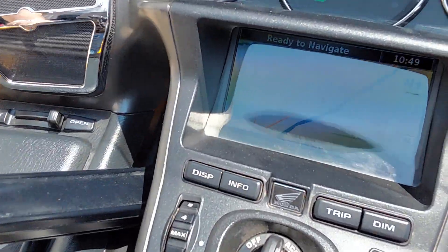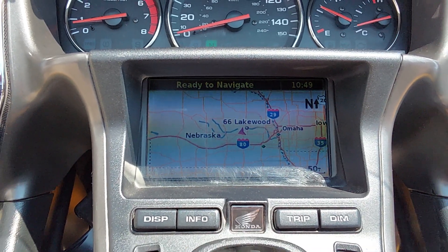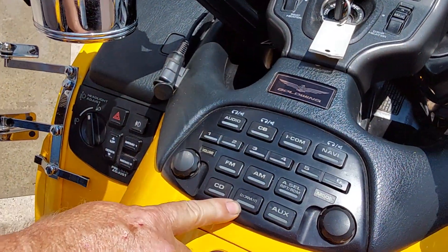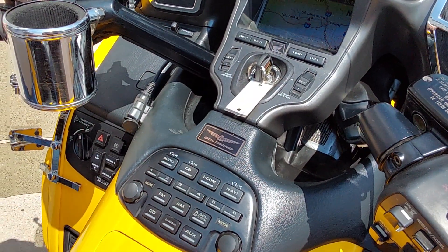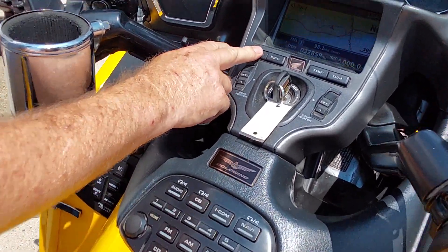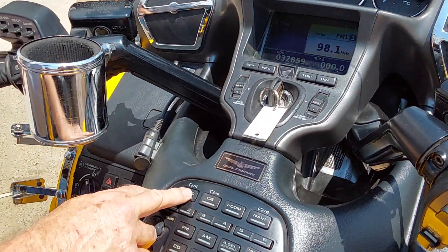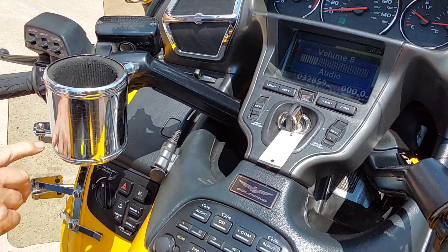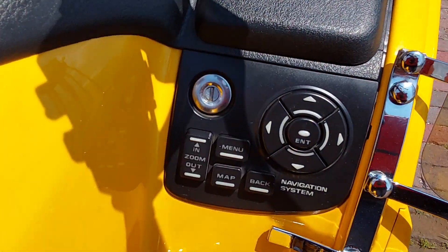Come on up here with that screen there Emily — got the navigation up, says ready to navigate, kind of nice going down the road. In 2010 it gives you the XM radio built into it. If you subscribe to it, it does work. Also has heated grips and a heated seat on that unit. We have 32,859 miles on this bike. There's audio — AM, FM, weather band, and of course auxiliary. Down here are the controls for your navigation.